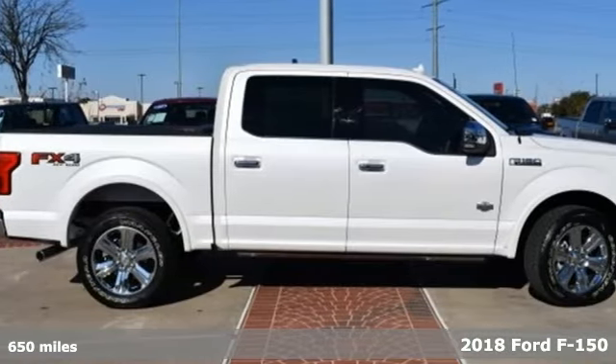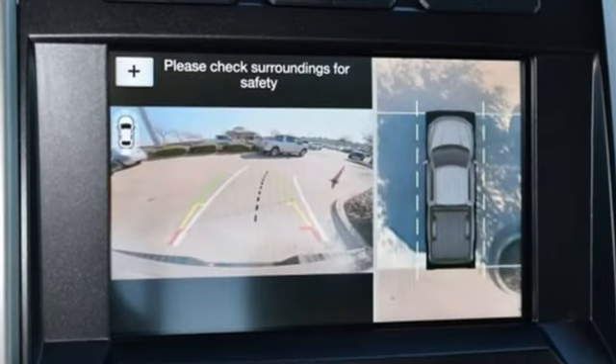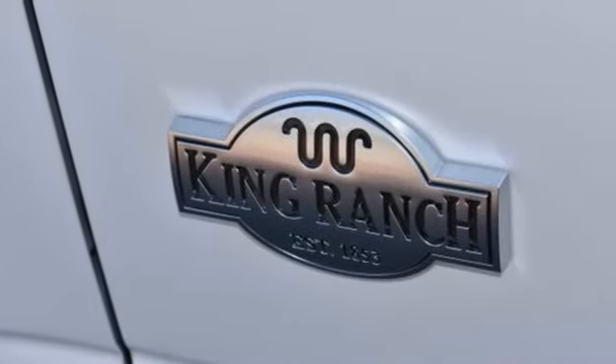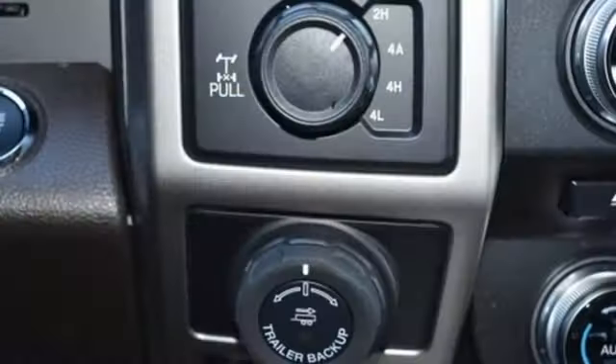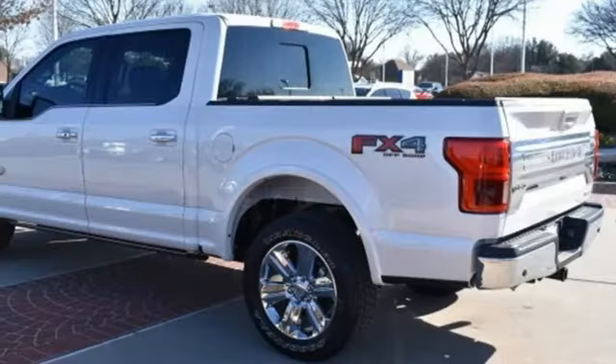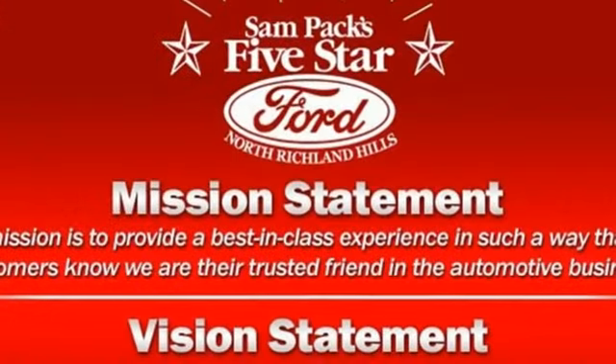And it comes with all the amenities you need: external memory control, power heated mirrors, heated and ventilated leather bucket seats, automated parking sensors, auto dimming mirrors, dual zone climate control, automatic transmission, trailer brake controller, electronic shift on the fly, and twin turbo V6 engine.